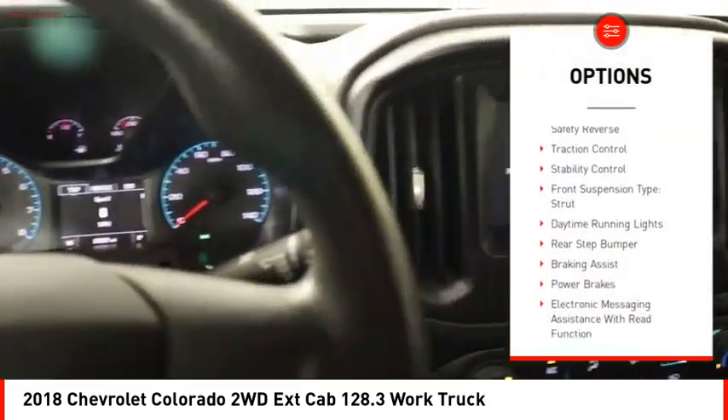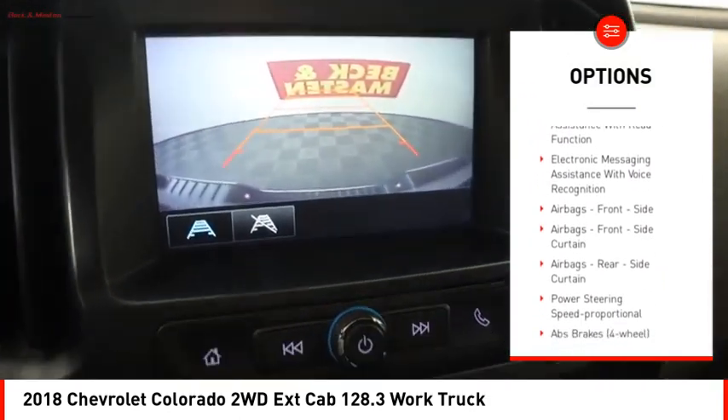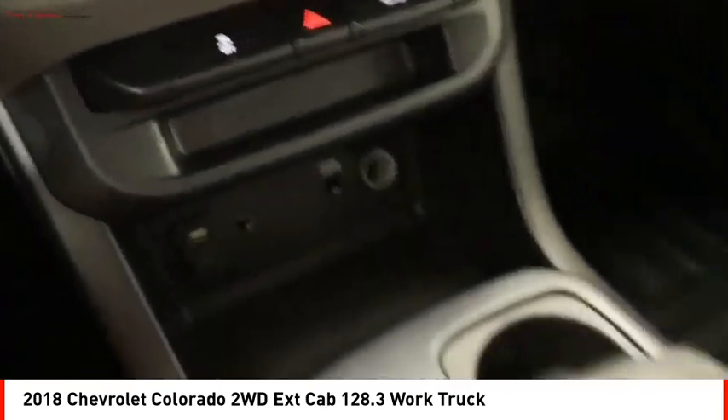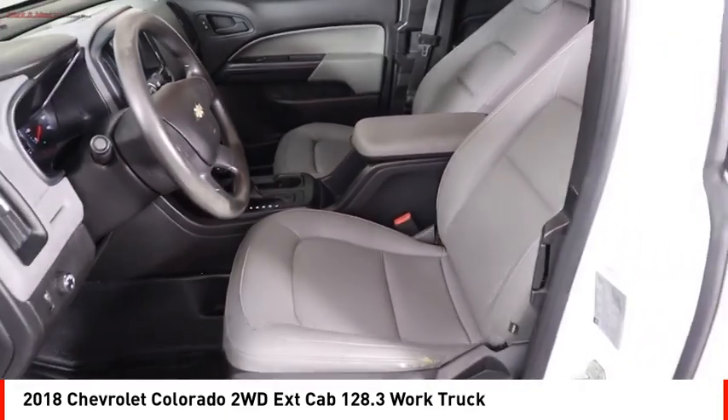Power windows with safety reverse, traction control, stability control, front suspension type strut, daytime running lights, rear step bumper, braking assist, power brakes, electronic messaging assistance with read function, electronic messaging assistance with voice recognition.